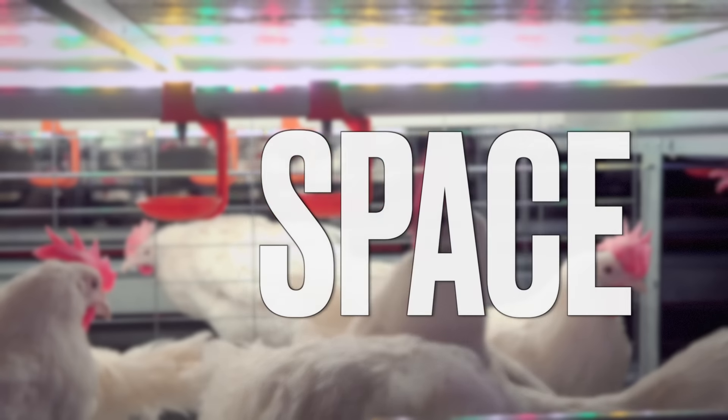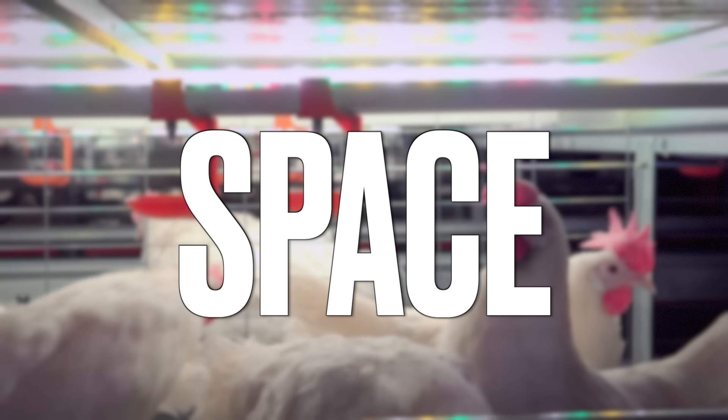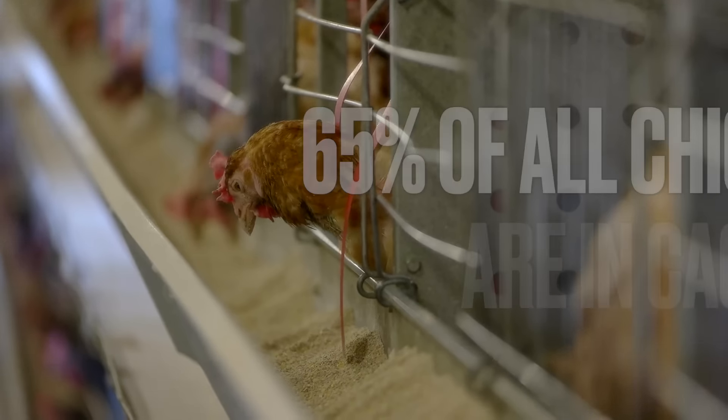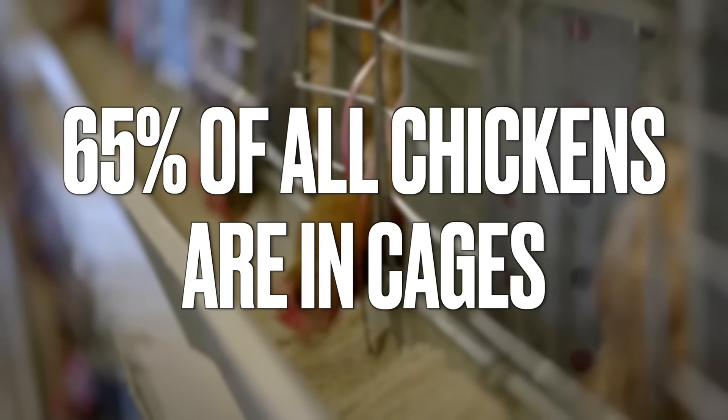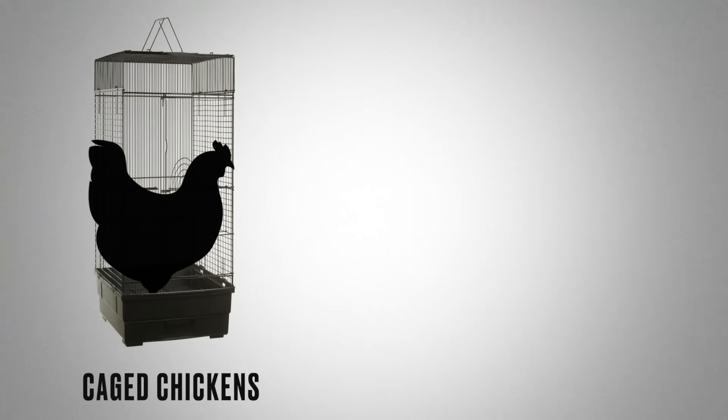When evaluating eggs, there's a lot of different terms that are confusing. I'm going to make it extremely simple. The first part is mainly talking about space — how much space the chicken gets. Unfortunately, 65% of all chickens are in cages. Caged chickens, the great majority, are required to get at least 67 square inches — a little bit over 8 inches by 8 inches of space.